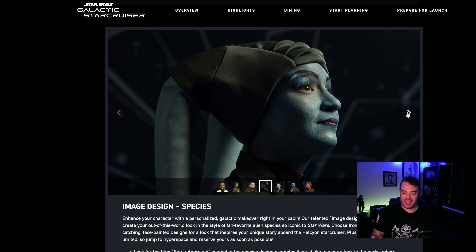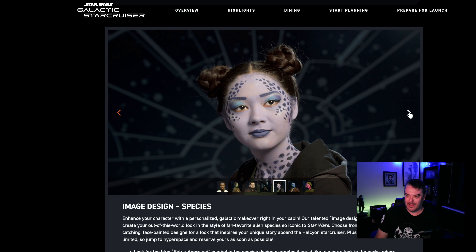You should give them like a special button or pin to walk around saying, I'm on the Halcyon, I paid six grand. Let me experience everything. Don't put this face makeup on me only to have me wash it off 10 minutes later when I go to my excursion at Galaxy's Edge. This is also non-Batu approved.